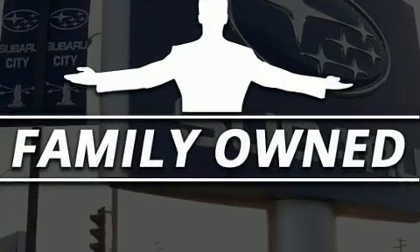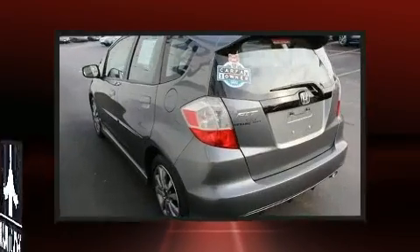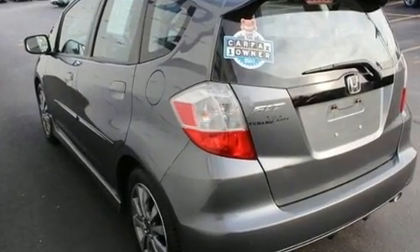All of the premium features expected of a Honda are offered, including a rear window wiper, power windows, and a split folding rear seat.